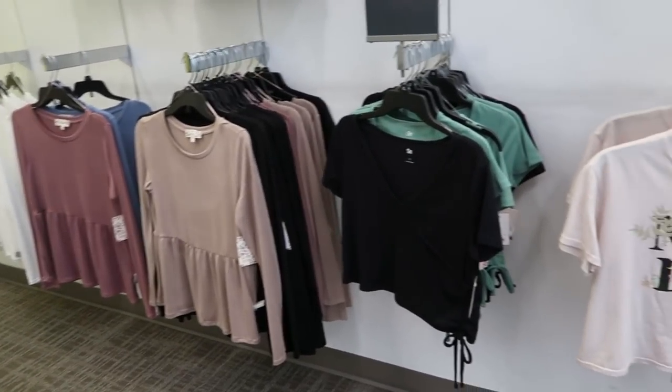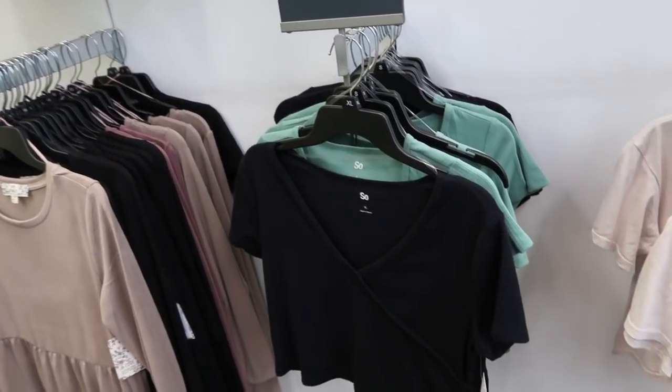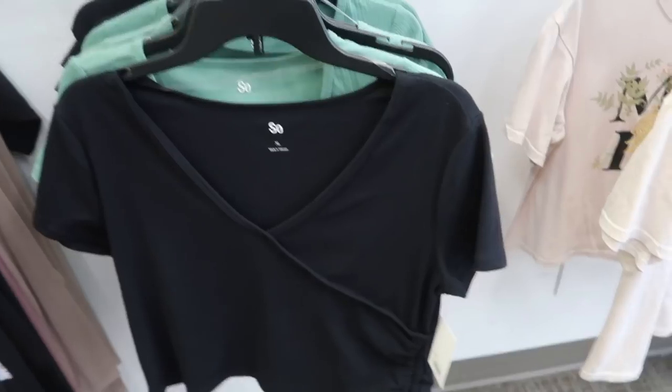Hey guys, welcome back to my channel. Today we're in Kohl's just checking out what's new. If you like these videos make sure you give them a thumbs up, subscribe if you're new, and let's go shopping.